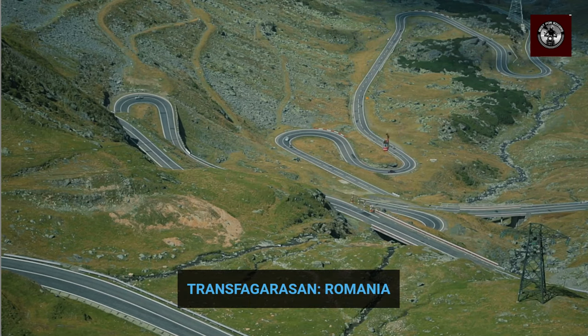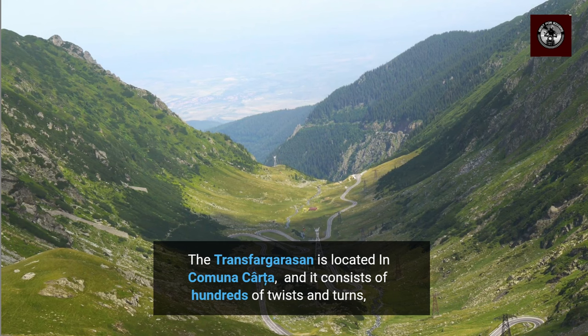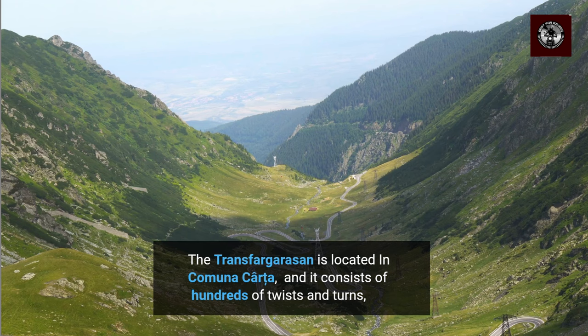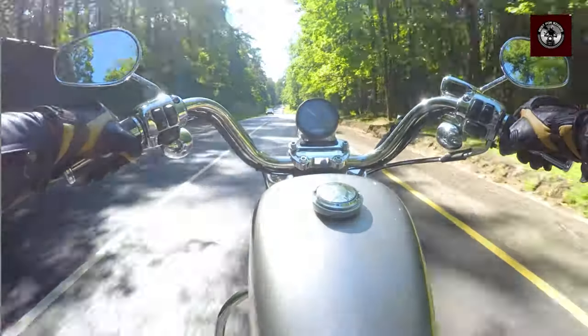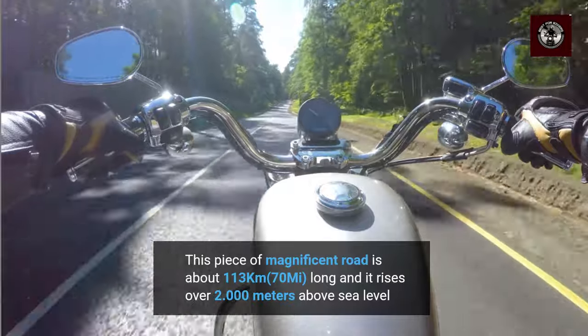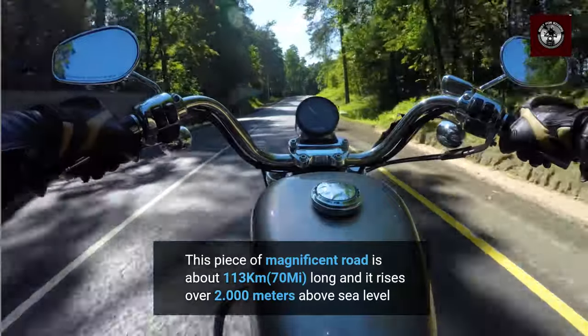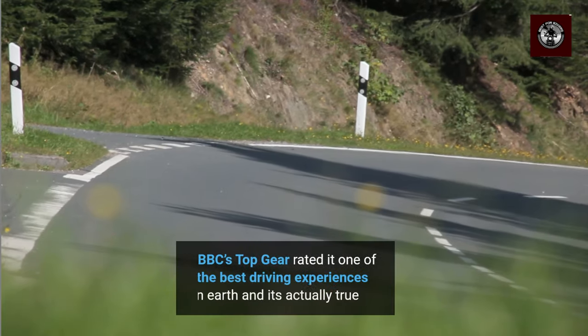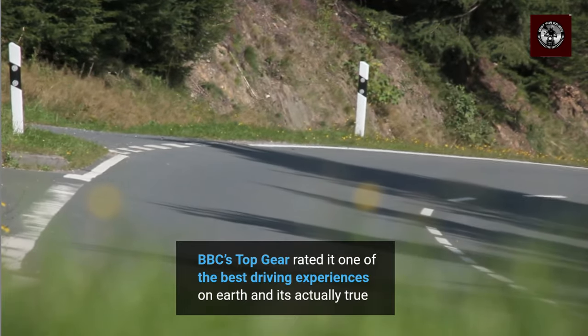Our next road, the Transfagarasan, takes us to Romania. Located in Comuna Carta, it consists of hundreds of twists and turns, cutting in a beautiful way through the heart of the Carpathian mountain range. This piece of magnificent road is about 113 km long, and it rises over 2,000 m above sea level. BBC's Top Gear rated it one of the best driving experiences on earth, and it's actually true.